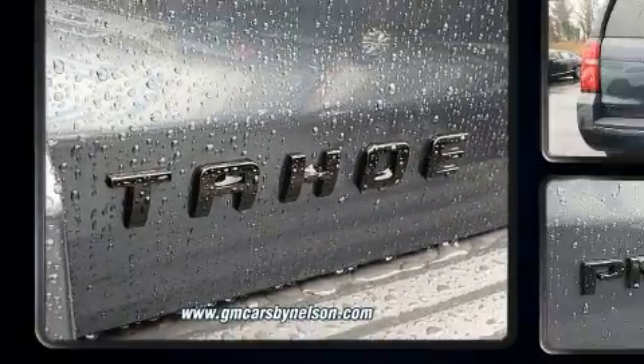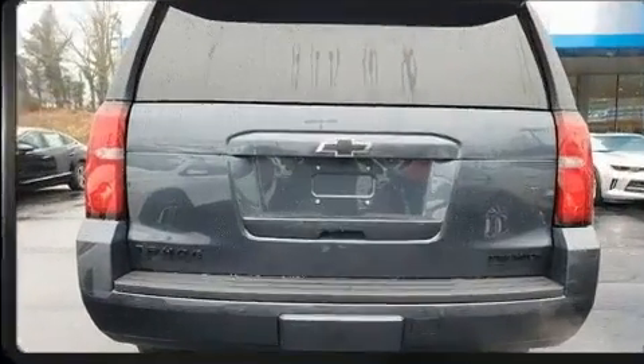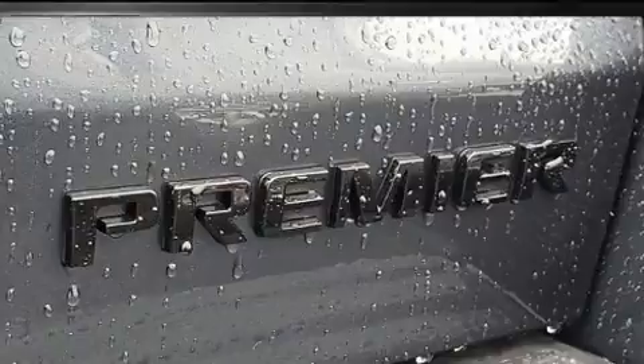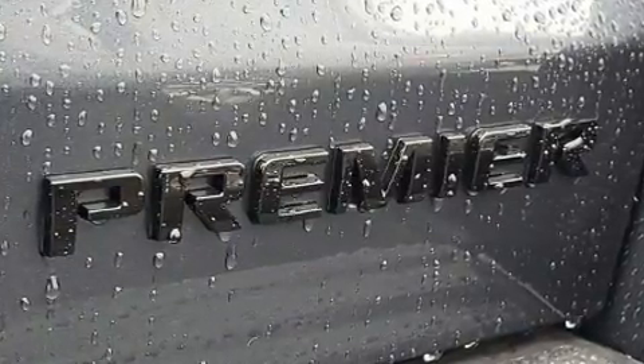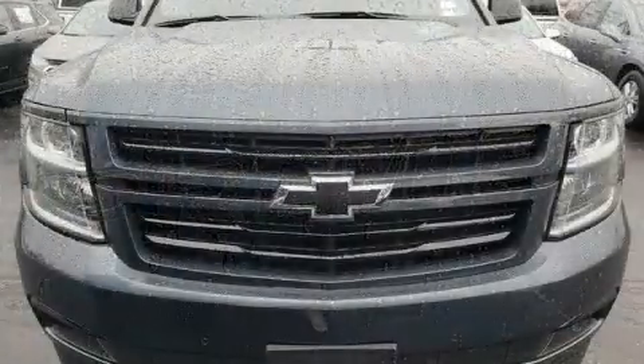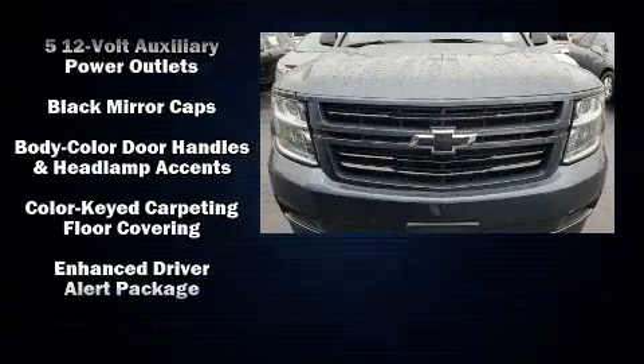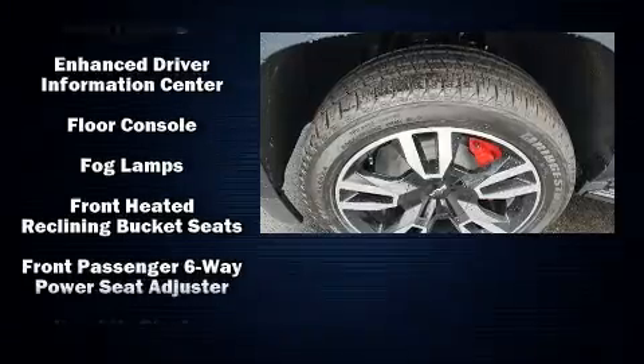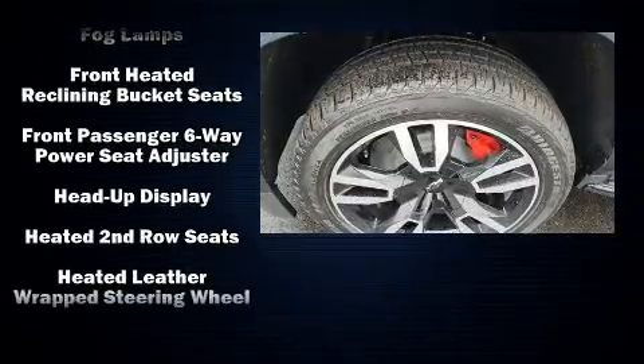With high-intensity discharge headlights illuminating your path, you'll always appreciate maximum visibility. State-of-the-art amenities such as steering wheel memory and adjustable pedals yield a more personal driving experience. Premium sound drives 10 speakers, providing you and your passengers a sensational audio experience.